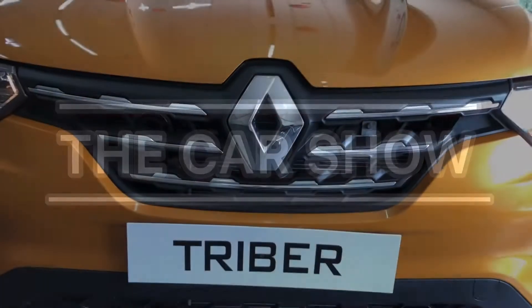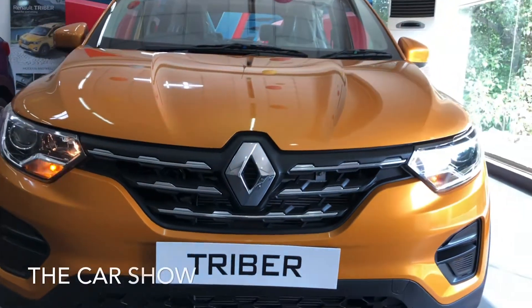Hello guys, welcome to the Car Show. Today we are looking at the Renault Triber.